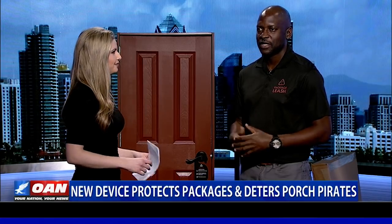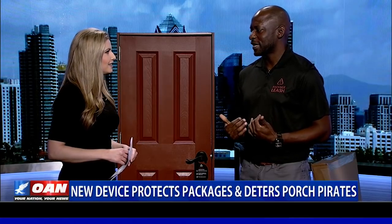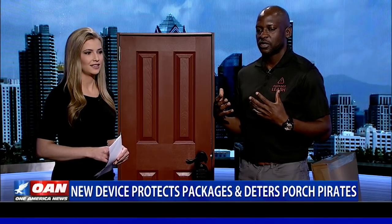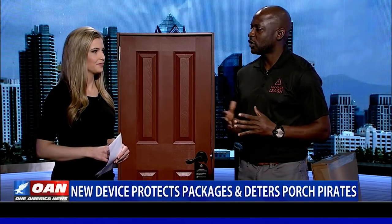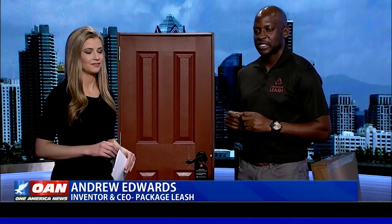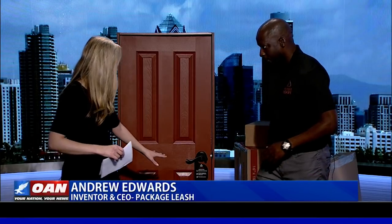How did you come up with it? This device was a result of me being a victim myself of package theft, and I've also had the opportunity to work with people who were also victims. So we came up with a solution that could pretty much be used for all households — apartments, renters. The device is a security belt that goes around a package. It's kind of like a belt, but it protects your packages.